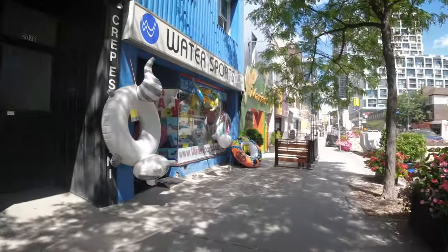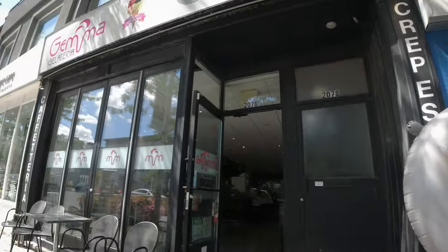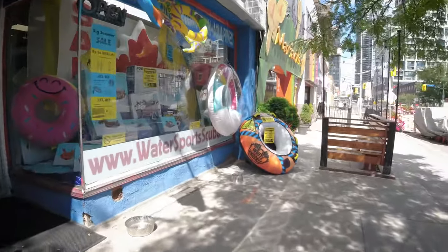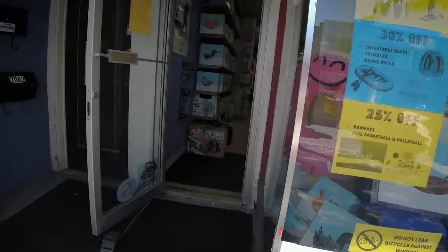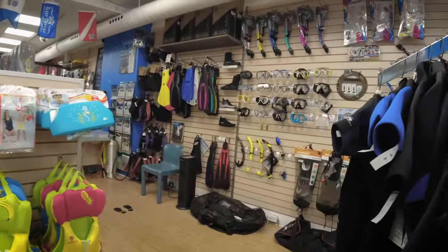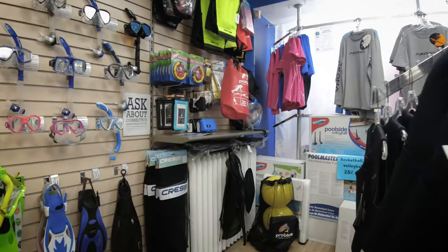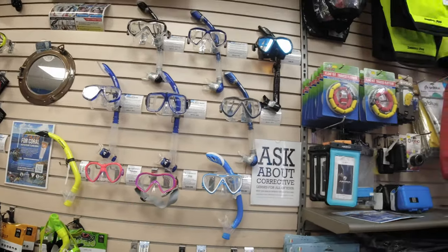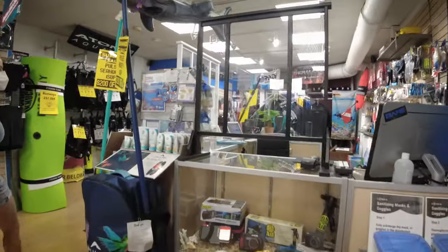Water sports. Look at this — what is this place? Another coffee shop and all the fun stuff. Should we go in here? Do not lean bicycle against the window. Hello, hi, how are you? Good, good, good. Checking things out, see what you've got. Just looking around, walking around. Sounds good, if you have questions, will do, thank you.